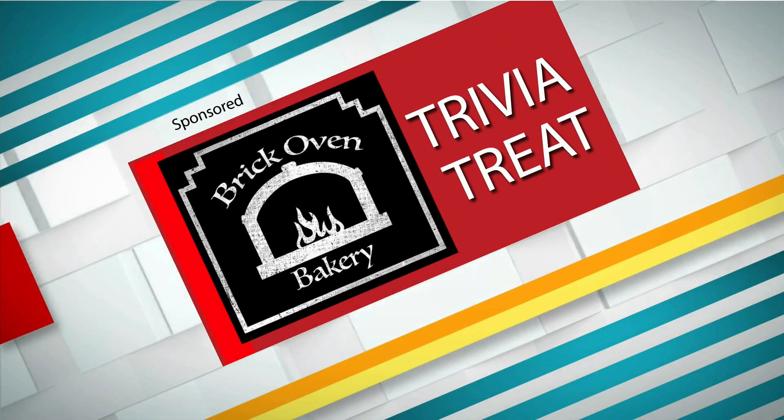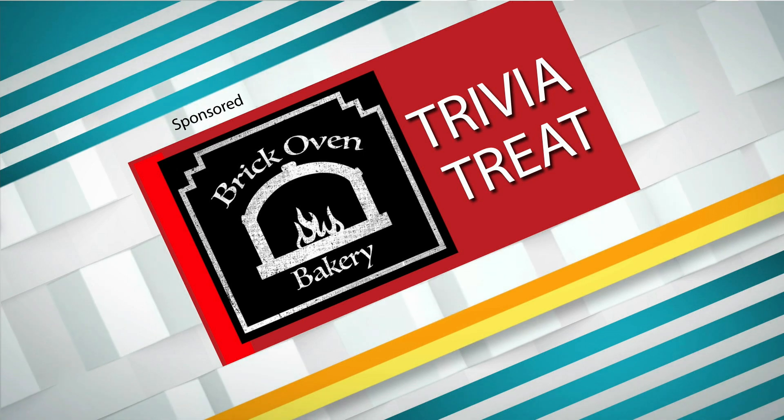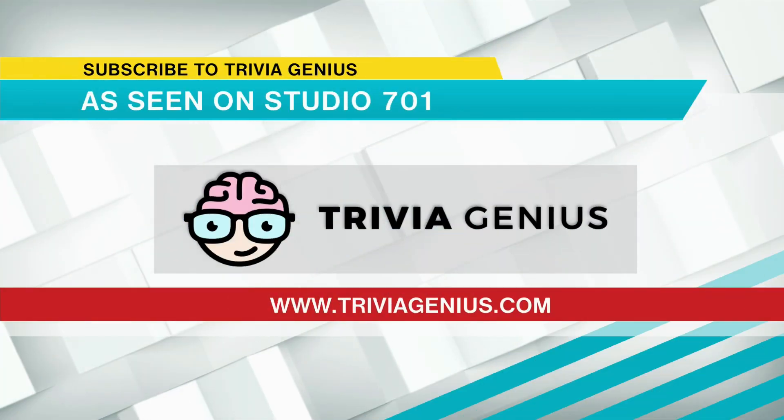This has been Trivia Treat, sponsored by Brick Oven Bakery. If you'd like trivia like this in your inbox every day, head over to TriviaGenius.com and make sure you subscribe. Another fun show on Studio 701. Good stuff today.